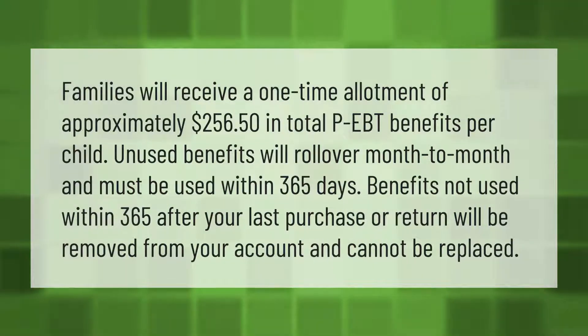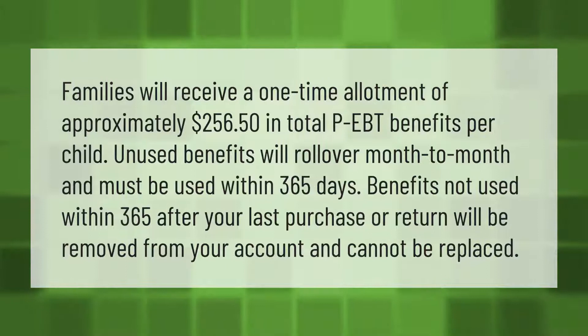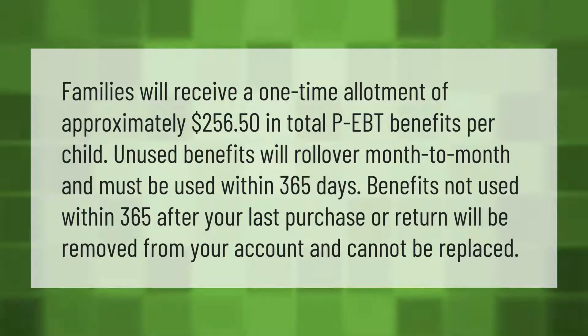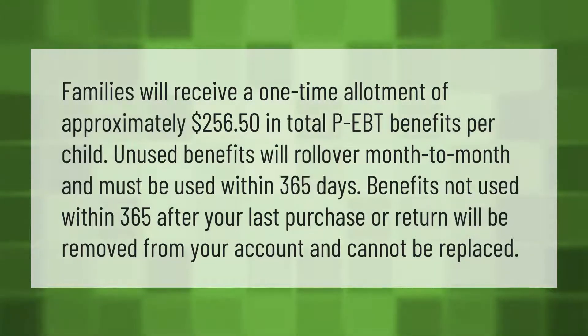Families will receive a one-time allotment of approximately $256.50 in total P-EBT benefits per child. Unused benefits will roll over month to month and must be used within 365 days.